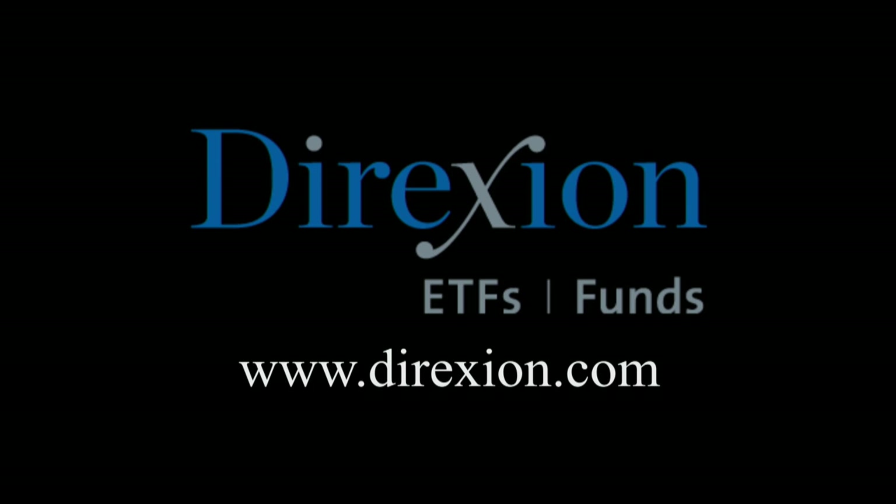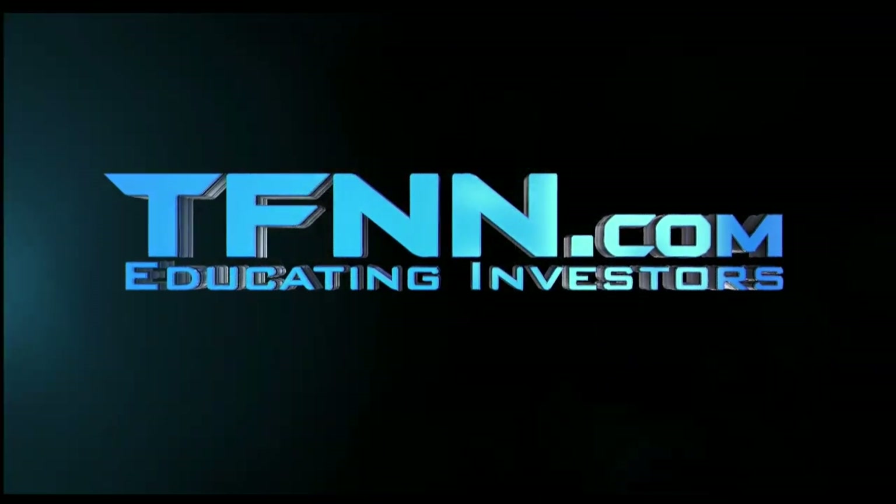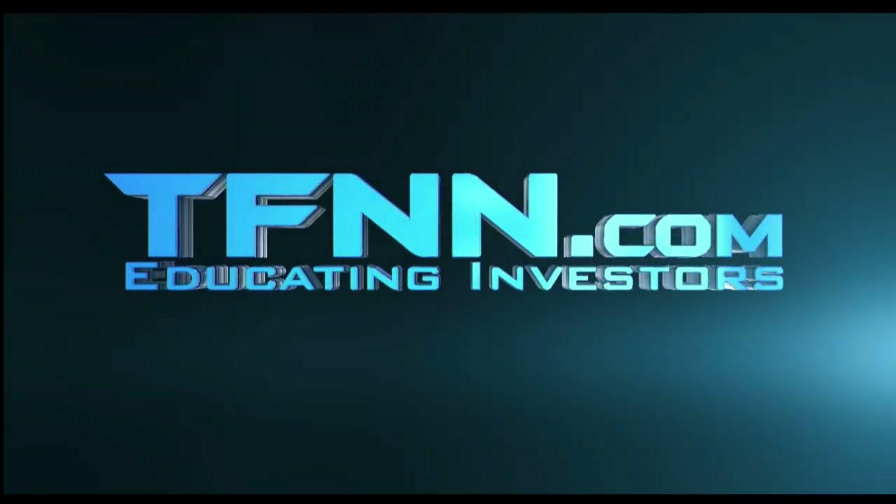Biotech is booming, but for how long? Whether you think the biotech bull has room to run or has run its course, trade LABU or LABD — Direxion's daily S&P Biotech three times bull and bear ETFs. Visit direxioninvestments.com slash biotech today. An investor should consider the investment objectives, risks, charges, and expenses of the Direxion shares carefully before investing. An investment in the funds is subject to risk, including the possible loss of principal. The funds are designed to be utilized only by sophisticated investors, such as traders and active investors. Don't forget, you can listen to TFNN live on your mobile device 24 hours per day — go to TFNN.com and hit Watch Tiger TV.